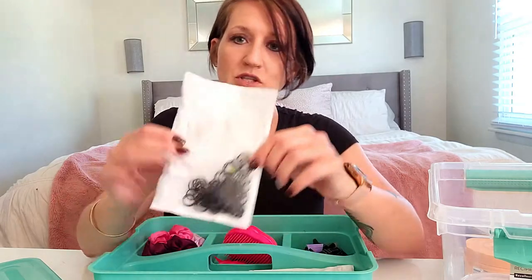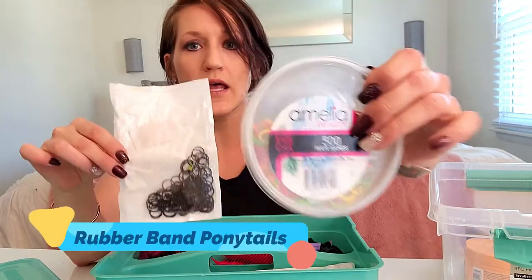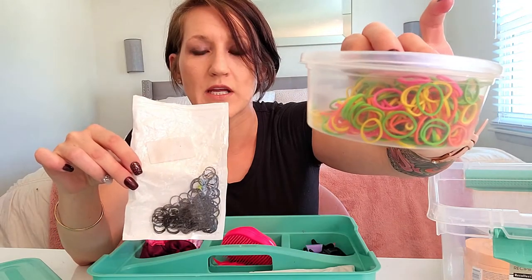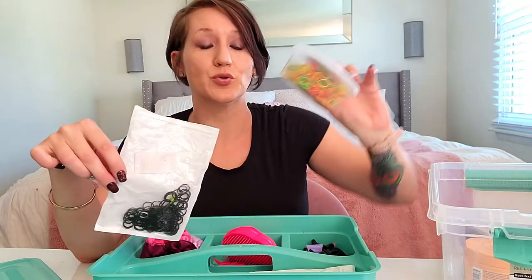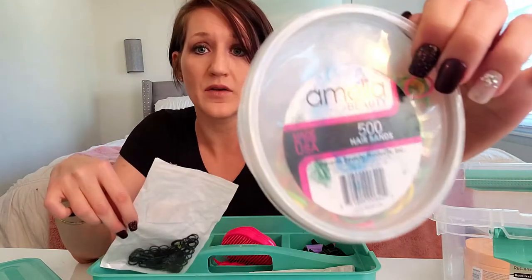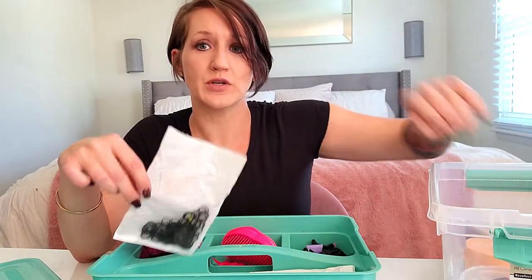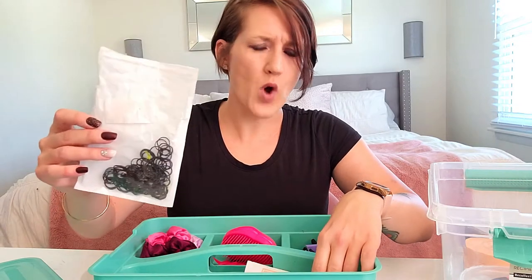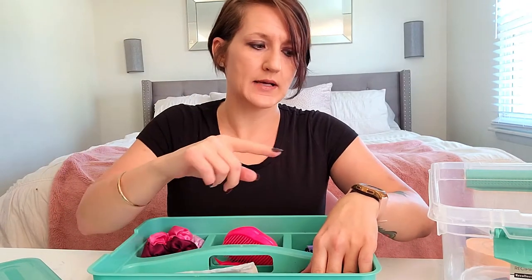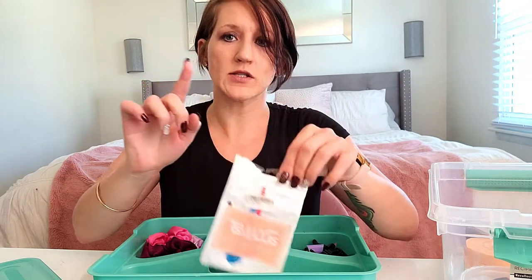I have basic black ponytails and also colored ones. I spent years finding colored rubber bands that wouldn't snap within two hours, and I found this brand Amelia — really, really good stuff. They make the black ones too. I think I got the colored ones at Walmart, but Amelia has the black ones as well.